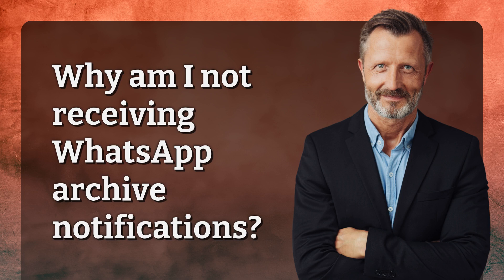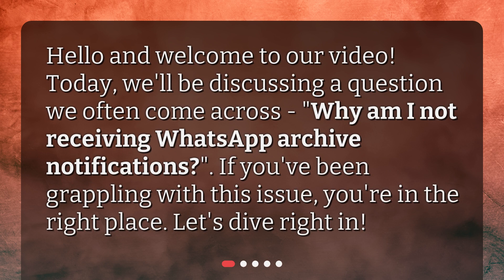Why am I not receiving WhatsApp Archive Notifications? Hello and welcome to our video. Today, we'll be discussing a question we often come across: Why am I not receiving WhatsApp Archive Notifications? If you've been grappling with this issue, you're in the right place. Let's dive right in.